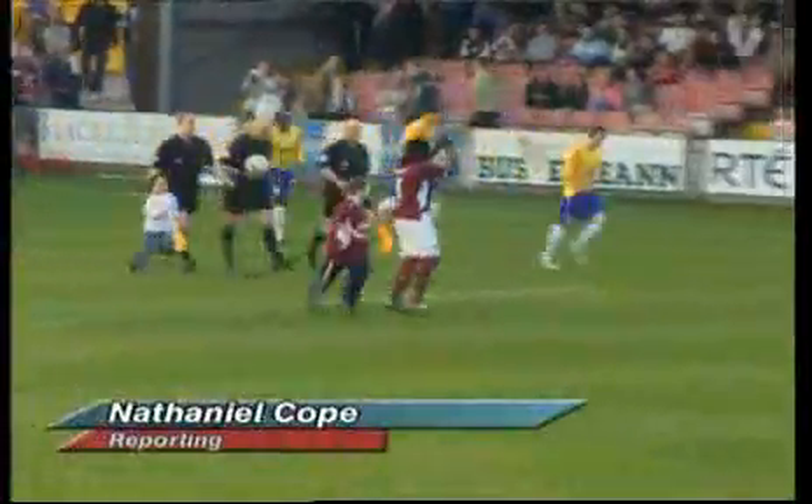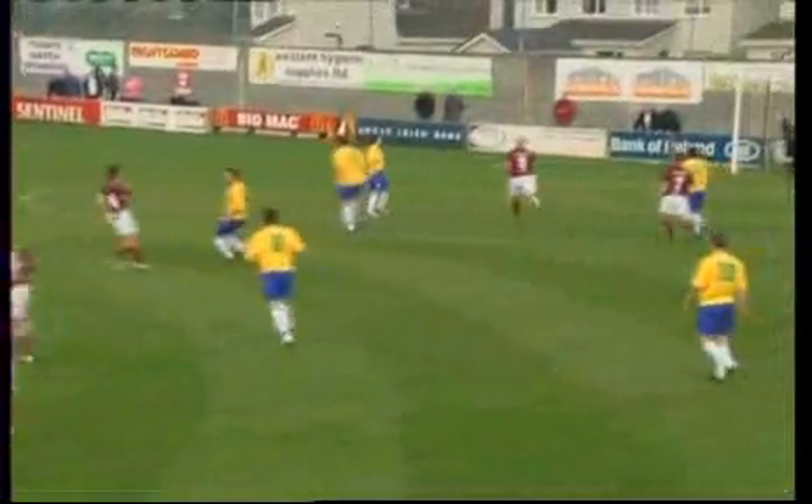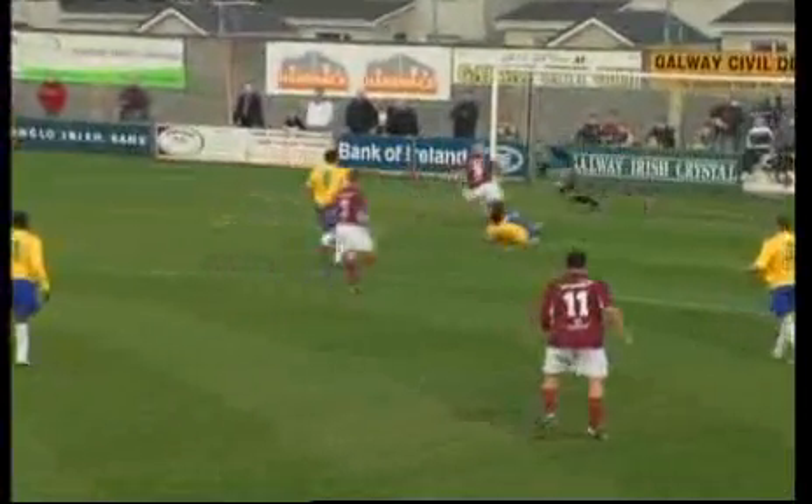This season has been one of struggle for these two sides. Galway United, promoted to the Aircom League Premier Division last season, have been less than prolific in front of goal, while Longford came to Terryland Park on the back of five straight defeats. This game had the look of a relegation dogfight on paper, but on the pitch the two sides provided an entertaining contest.